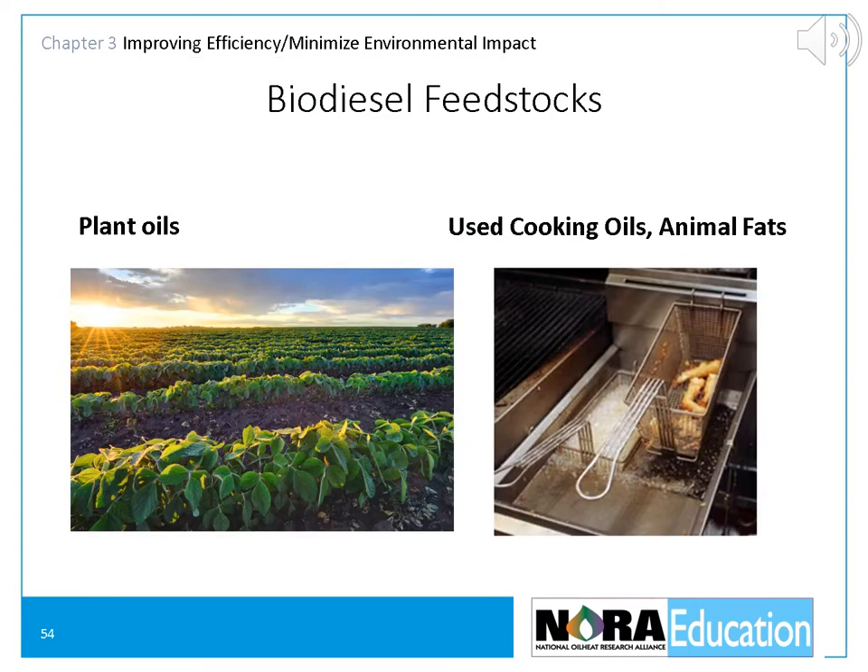This slide shows the biodiesel feedstocks that are most popular: plant oils — currently the most popular being soybean oils — and used cooking oils, including used McDonald's fryer grease and animal fats. We turn both of these into biodiesel.